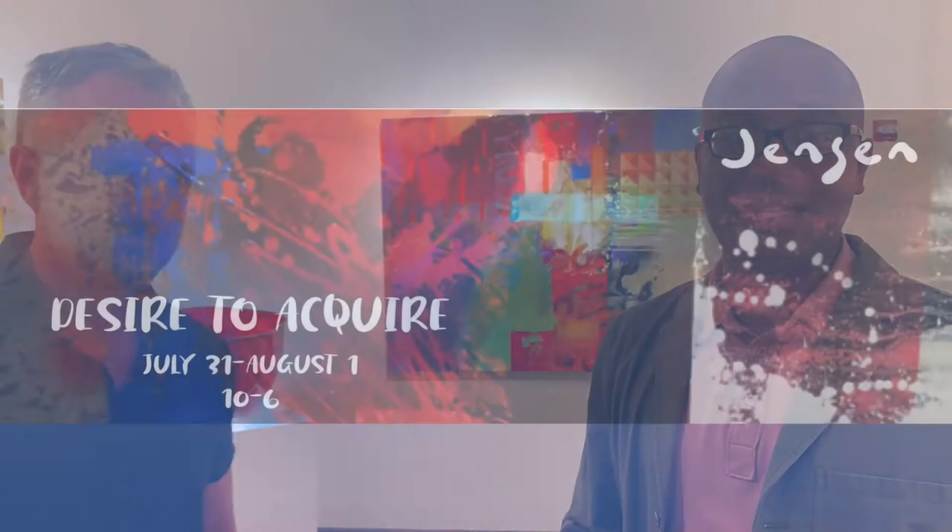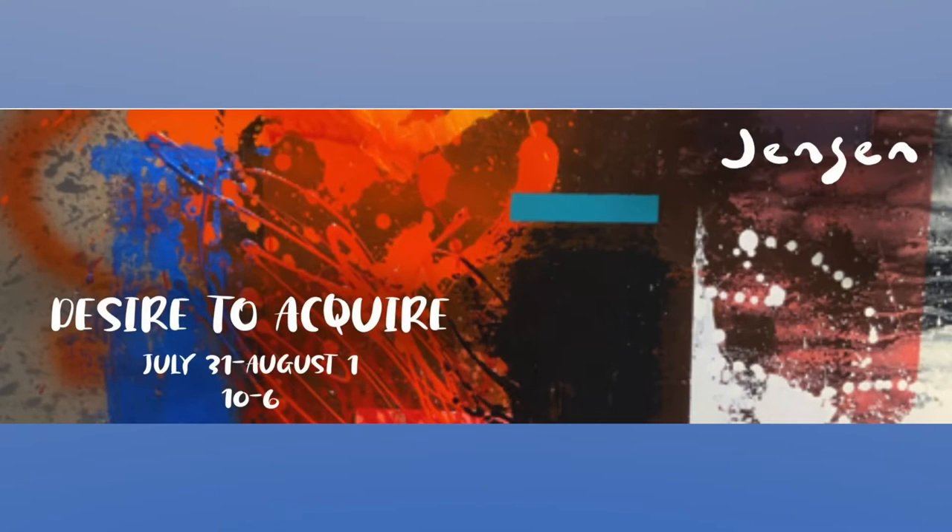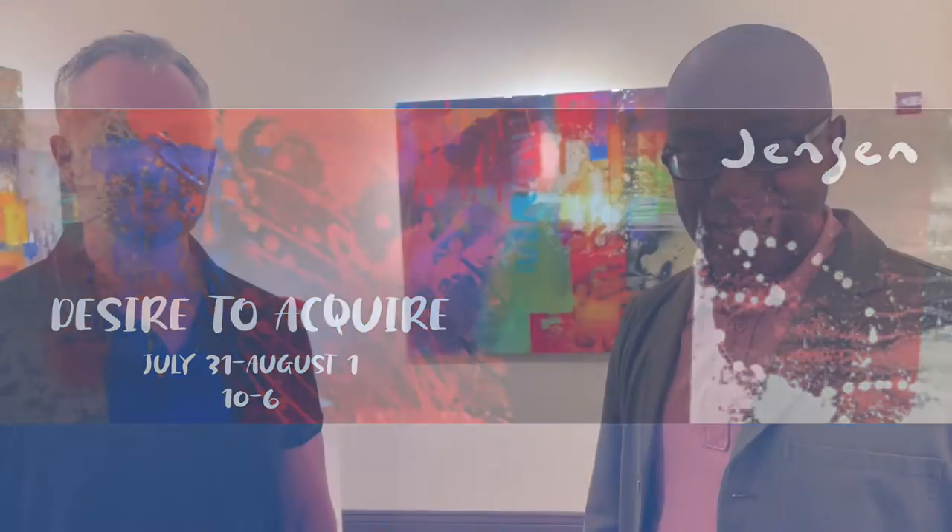Welcome to Vail Daily Live. My name is Ty Diaz. We are in Beaver Creek at the C. Anthony Gallery. They have a feature this weekend, Saturday and Sunday, known as the Fabulous Four. These are featured artists, and I'm standing right now with one of the featured artists, James Jensen.